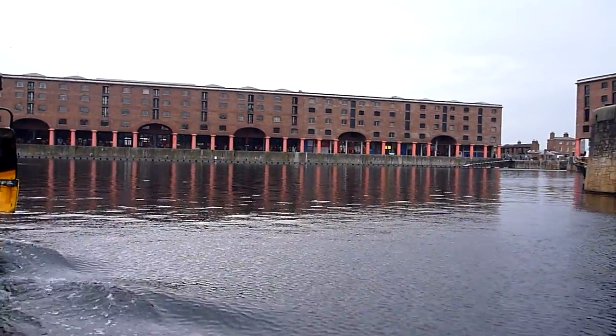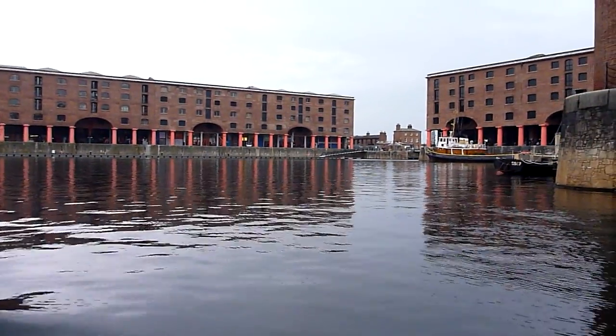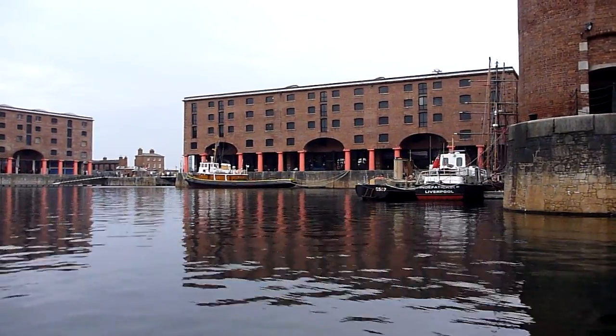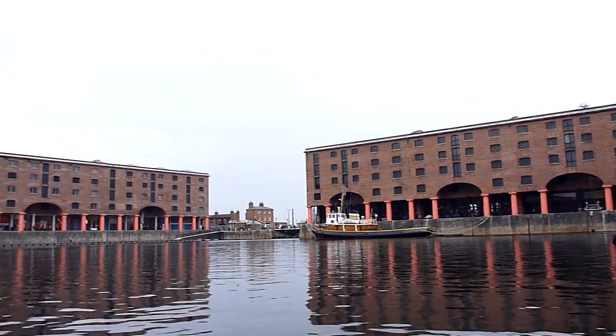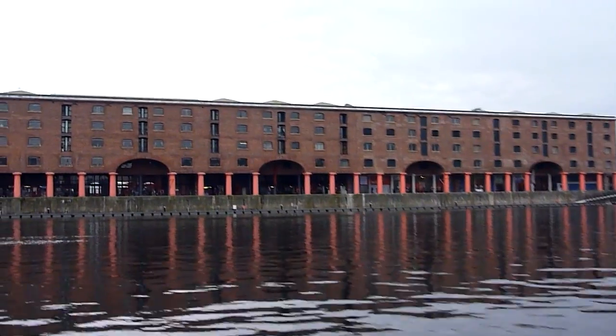And this one opened in 1846, and in 1846 this dock was literally state of the art. This was one of the world's first closed docks, the warehouses were the first fireproof ones ever built, and this is actually the first such dock in the world, built with lifting equipment to get goods to and from the ships.